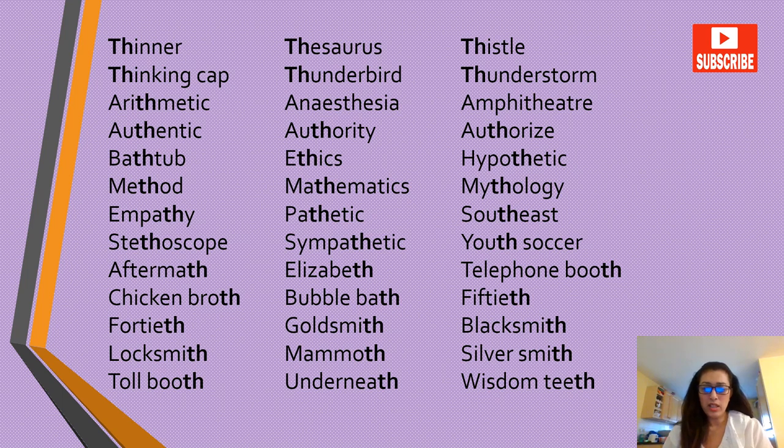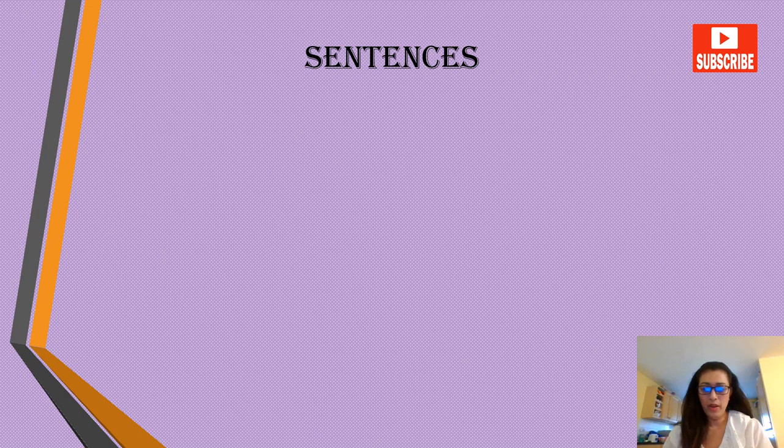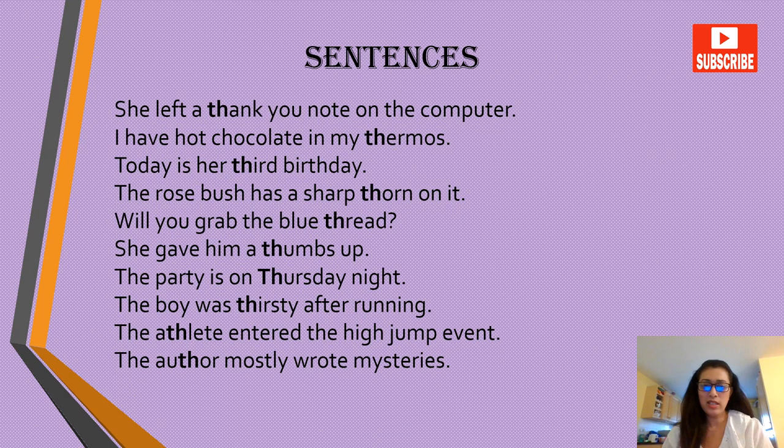Continuing: tall booth, underneath, wisdom teeth. All right, so let's practice some sentences now.